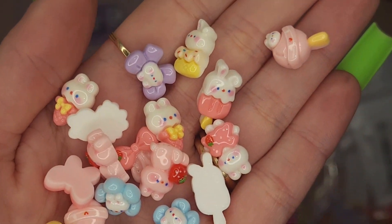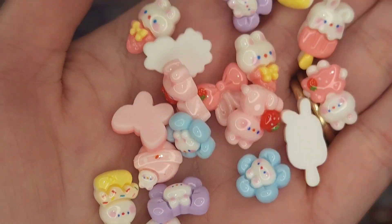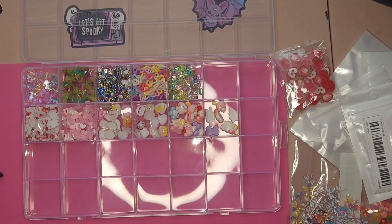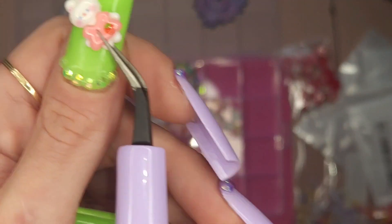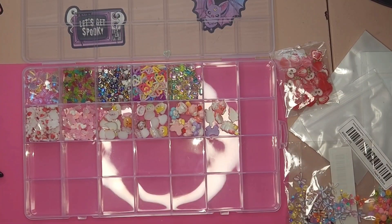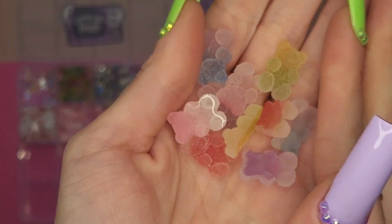There are little bunnies with ice cream cones and bows. Look how cute those are — stop it right now! I hope you guys like these kinds of charms. They're personally my favorite. I don't know what you guys are into, but I love them so much.